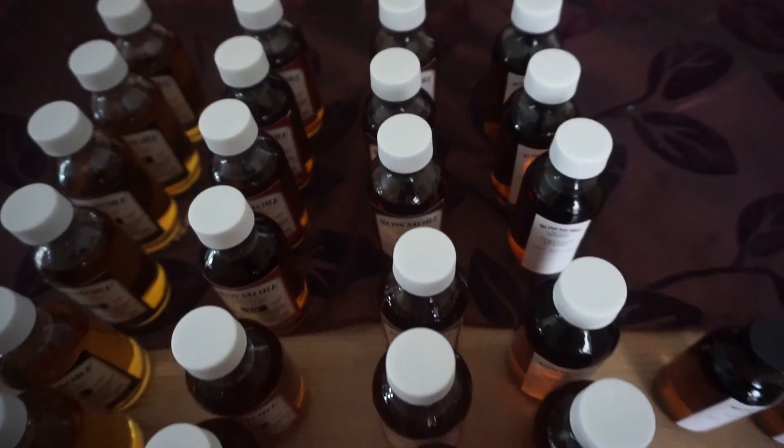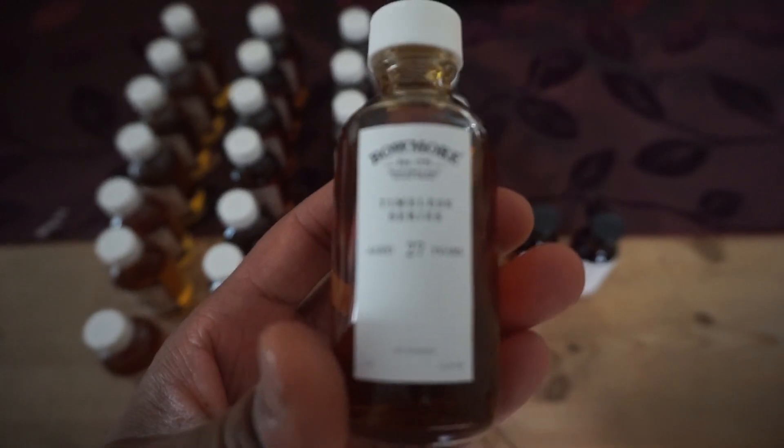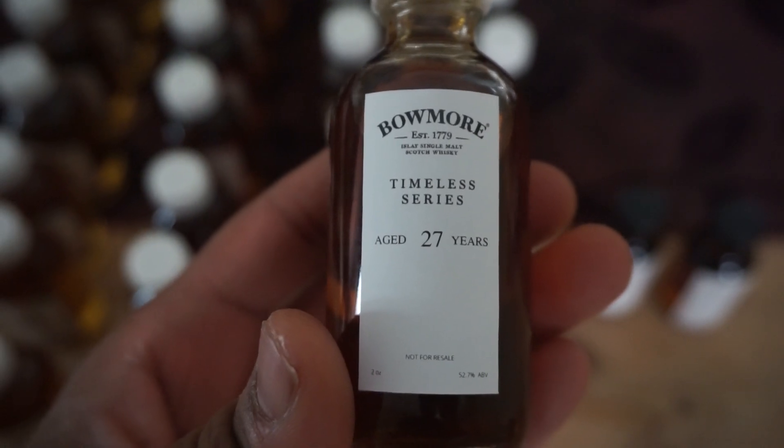Wait a second — did someone already drink some? Chloe! My sister told me that she started pouring these into sample glasses because they're having a party and they're going to be testing it out. Everyone gets a tiny vial — like two ounces each.